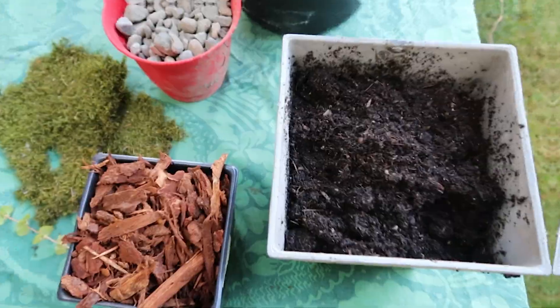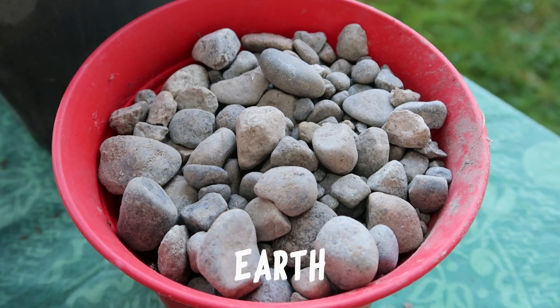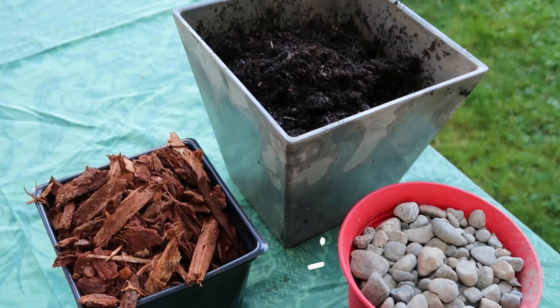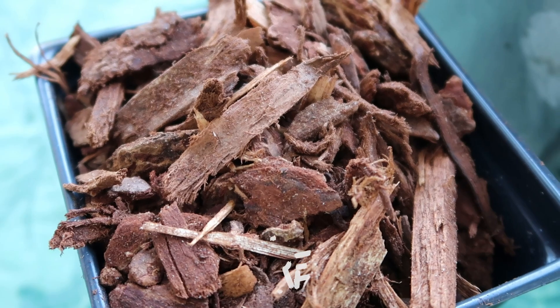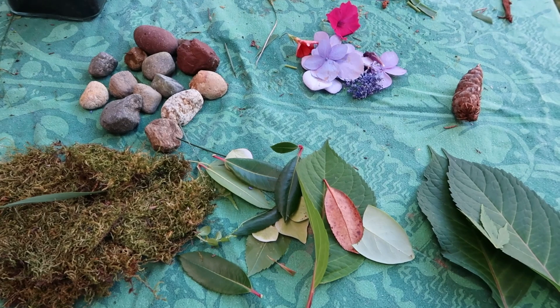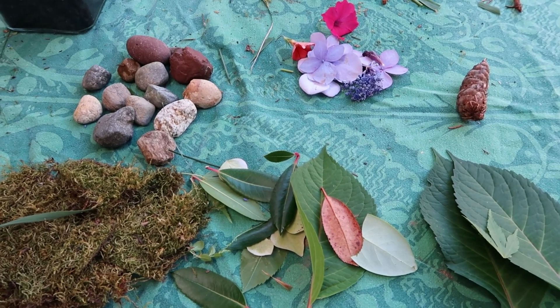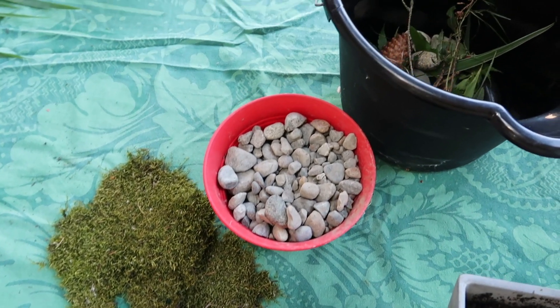Good job! So what here in the terrarium represents earth? The rocks in my terrarium. What here represents fire? These sticks floating out from the ground. And how about wind? That's a tricky one. I actually use these petals to represent wind, because petals are really light, so they're easy to move in the wind. Awesome, I think we have all of our materials.